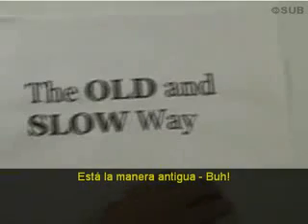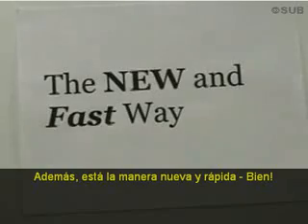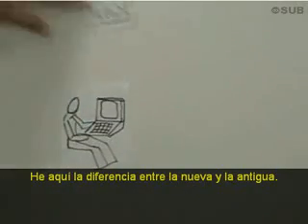So I'm going to talk about two ways that you can keep up with what's happening on the web. There's the old slow way, then there's the new fast way. Here's the difference between the new and the old way.